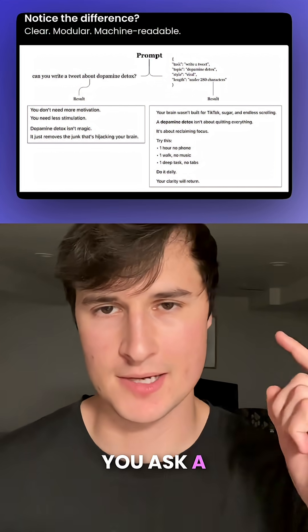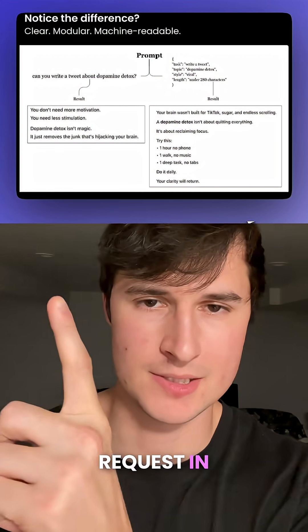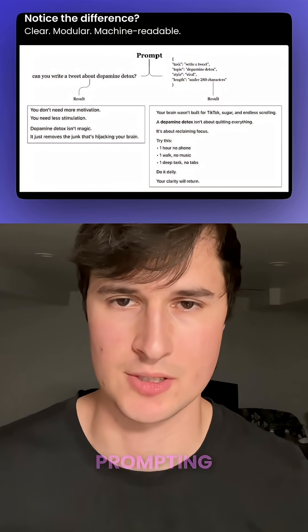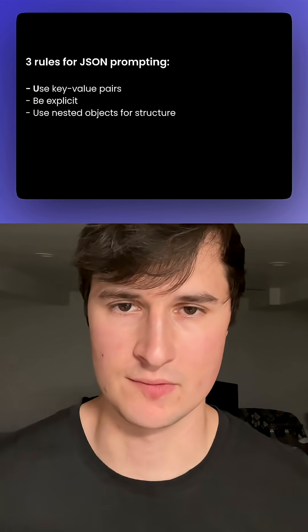The truth is, if you ask a large language model basically the same thing — except one request in natural language and the other using JSON prompting — your results for each request would be completely different.